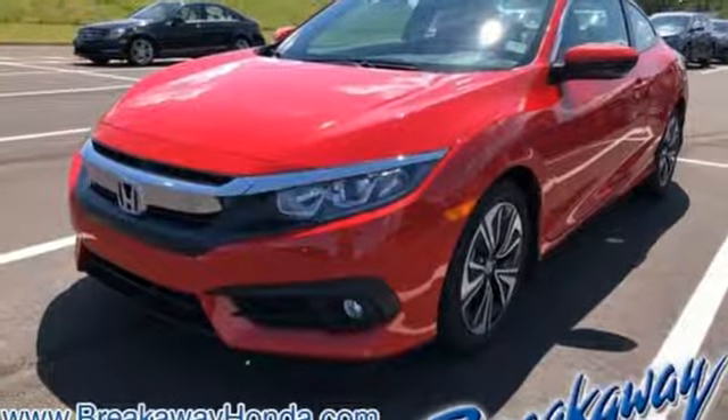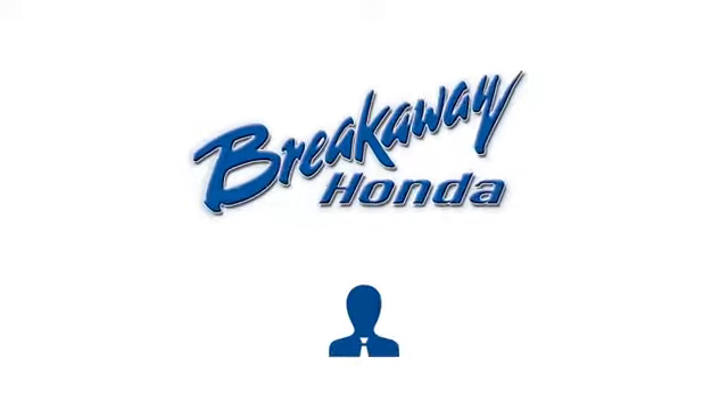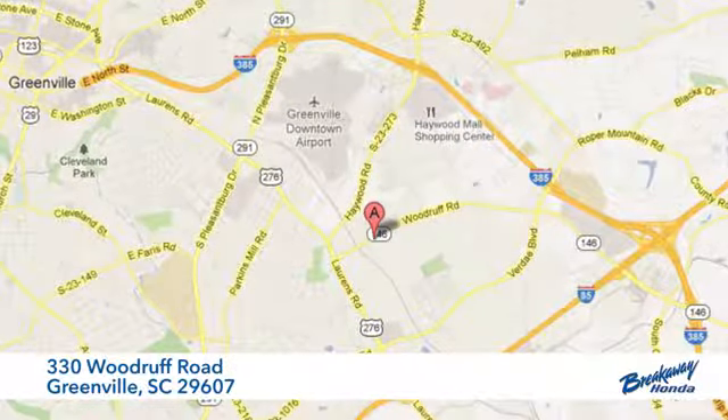Enhance your driving experience with this stylish Civic today. Call, click, or stop in today. We're conveniently located at 330 Woodruff Road in Greenville, South Carolina.